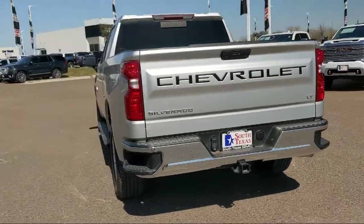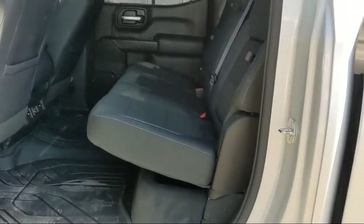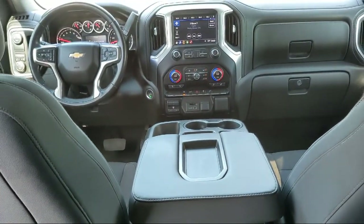Also included is convenience package 2, the Chevrolet Infotainment 3 Plus system, an 8-speed electronically controlled transmission, and it has less than 55,000 miles on the odometer.